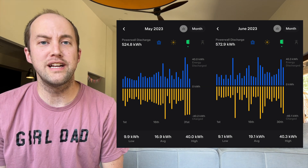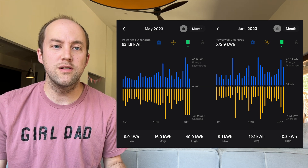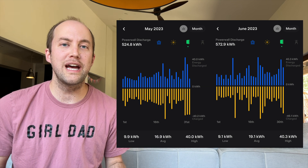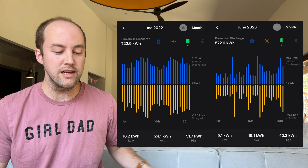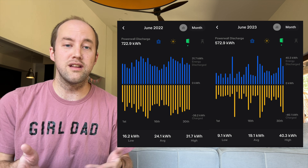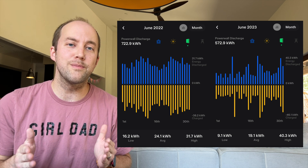Looking at Powerwall statistics, May and June are pretty close. May was 524.8 kilowatt-hours discharged; June was 572.9 kilowatt-hours discharged — an increase of about 2 kilowatt-hours per day on average. We're only using about 19 kilowatt-hours per day on average, which is less than half of the Powerwalls' capacity. June was more temperate without as many extreme 100–110-degree days, so we weren't using the AC as much. Compared to June 2022 where we discharged 722.9 kilowatt-hours, even in that hotter month with the pool pump running overnight, we were only averaging about 60% of the Powerwalls' capacity.